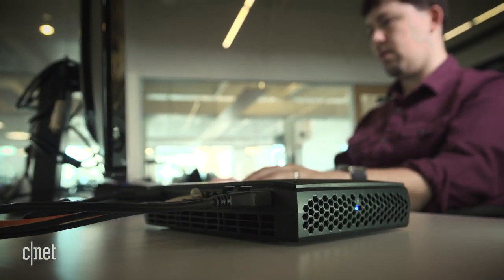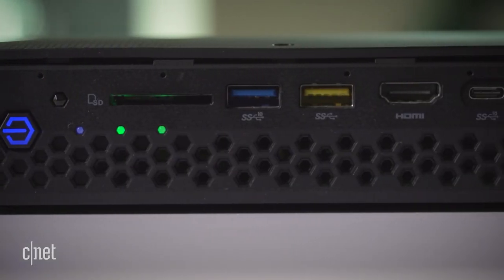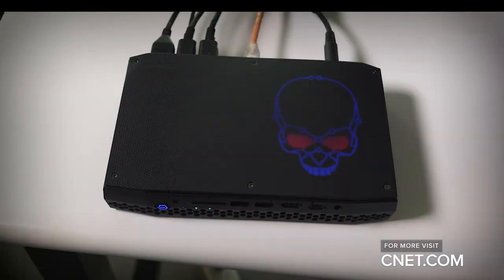I'm still testing the Intel Hades Canyon, but I like what I see so far. If you're willing to try a desktop instead of a laptop, it's one to keep an eye on.